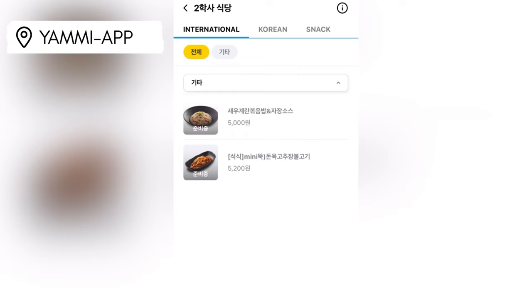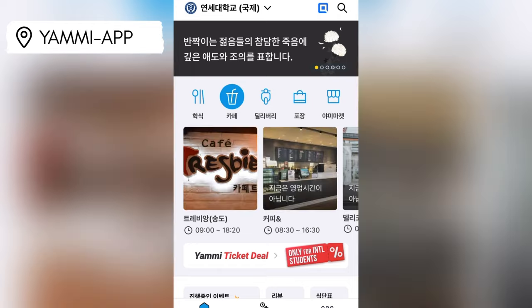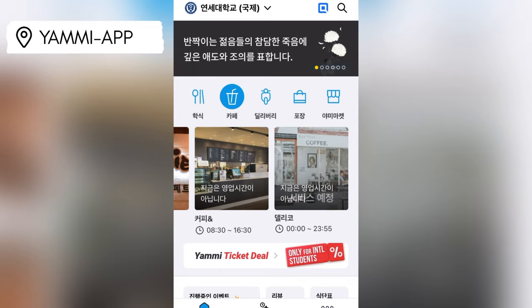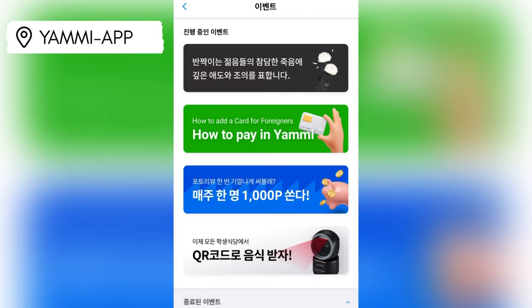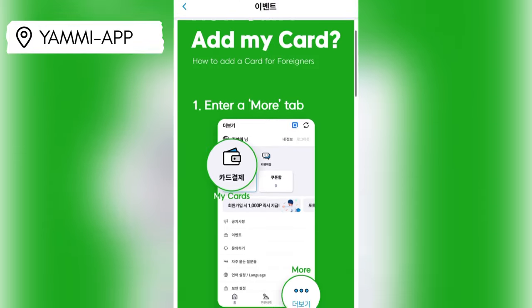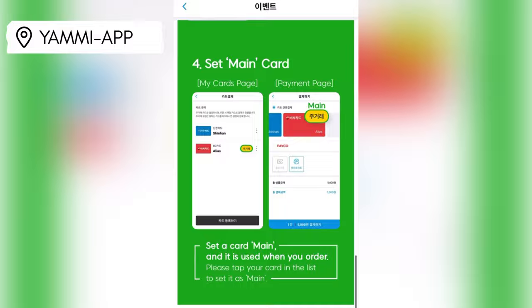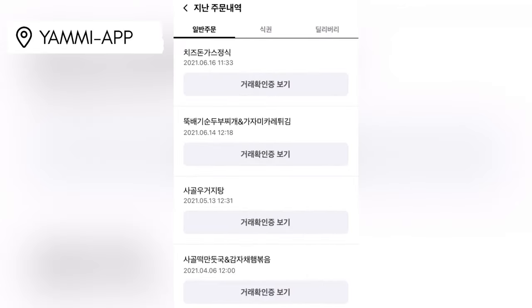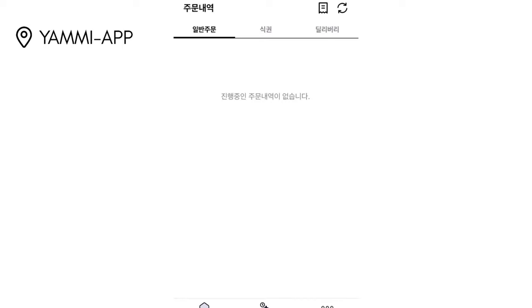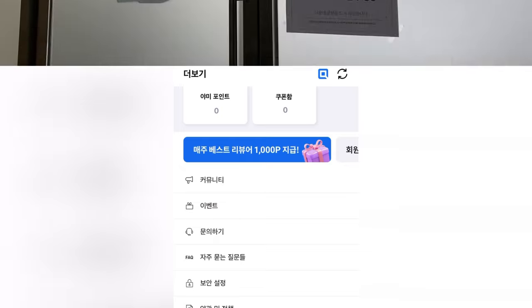YAMI is the app students use to order food from the cafeterias and cafes on campus. Download YAMI from the app store and make an account using your phone number. From there, choose your campus and click the cafe where you want to eat. YAMI shows the meals of the day and provides an online payment service. For foreign cards, follow the instructions in the 'How to add a card for foreigners' section. To see a reservation number, go to TUMUN NEO then Order History, found in the middle of the bottom of the screen. You can also click the receipt tab in the right-hand corner to see past orders, and the More section on the far right bottom tab lets you organize your cards and transaction details.